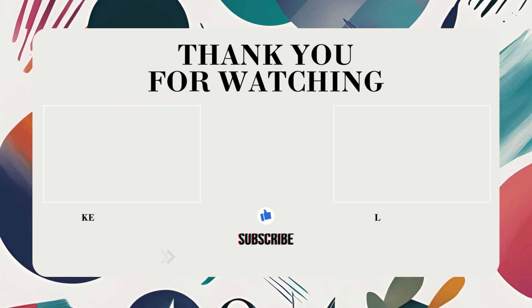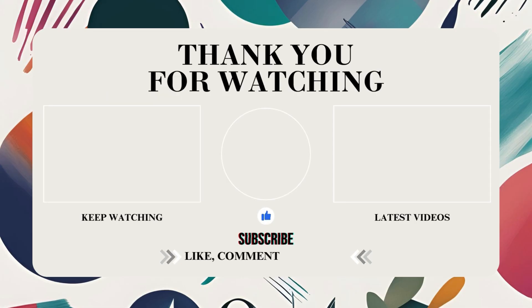And that wraps up The Hue News for today. If you enjoyed today's update, feel free to like, subscribe and drop your thoughts in the comments below. Thanks for watching, and I'll see you in the next episode — same time, same place.